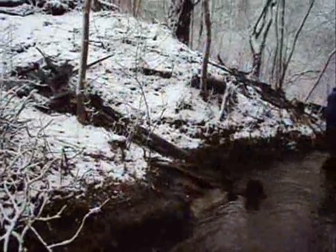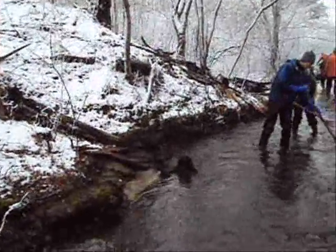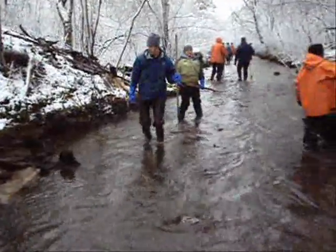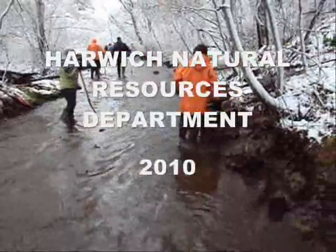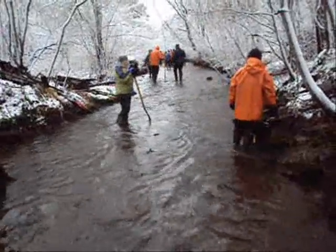And there you have it. In about 10 to 15 minutes of work, we've cleared it to the point that we have good flowing water past this area, and onward and forward to the next obstruction.